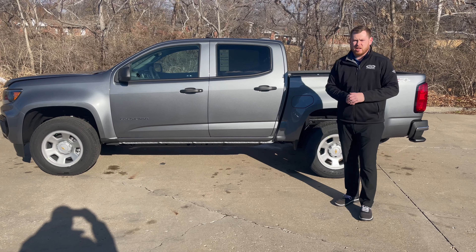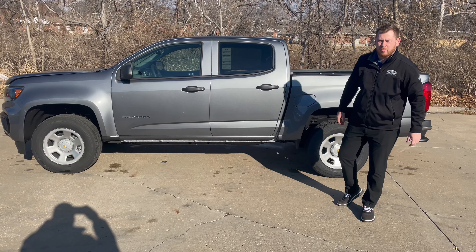Hey, what's going on everyone? My name is Curtis Vann. We're over here at Chevy Cable Armor of Kansas City.